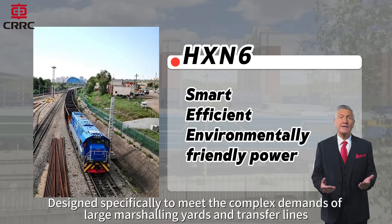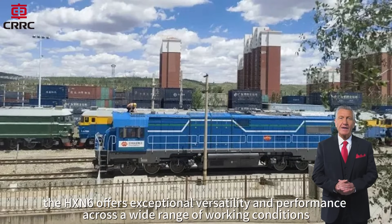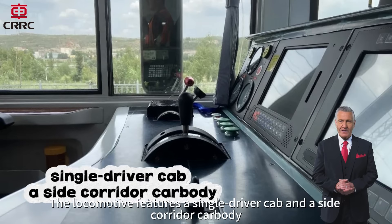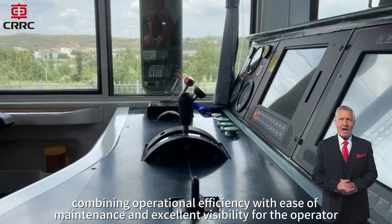Designed specifically to meet the complex demands of large marshalling yards and transfer lines, the HX-N6 offers exceptional versatility and performance across a wide range of working conditions. The locomotive features a single driver cab and a side corridor carbody, combining operational efficiency with ease of maintenance and excellent visibility for the operator.